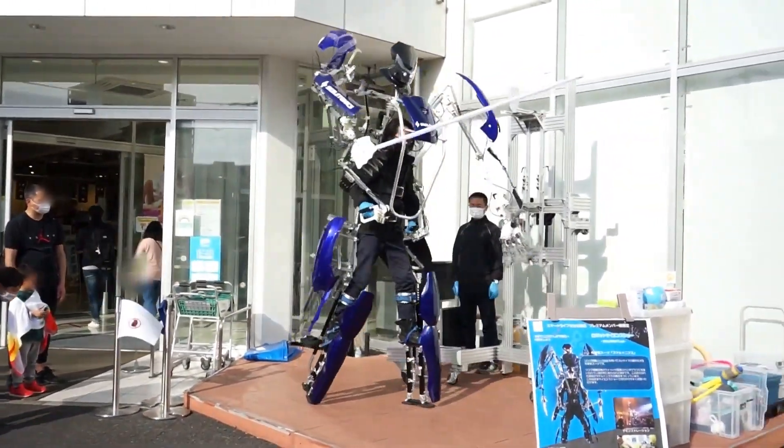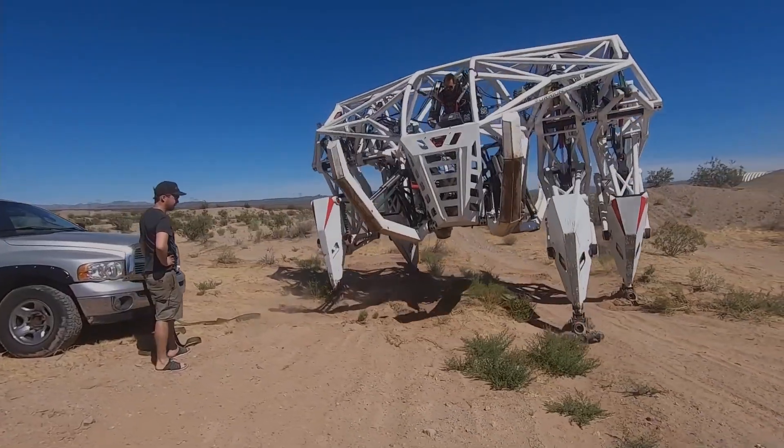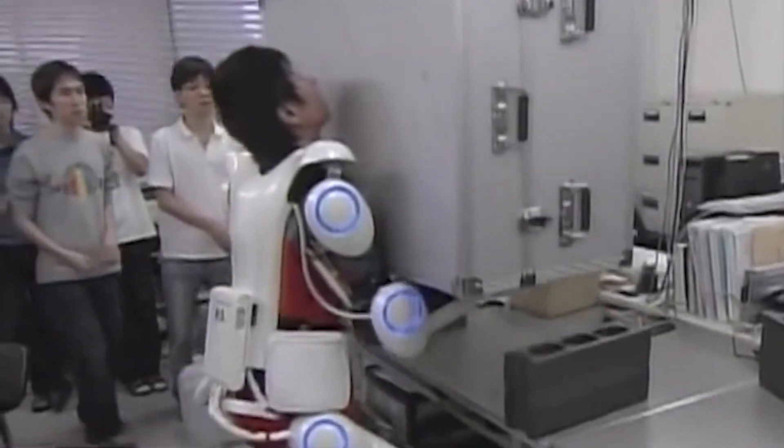In this video, you will see the world's most advanced exoskeletons giving humans super strength, abilities, and endurance.